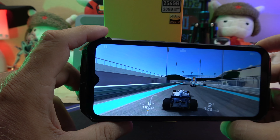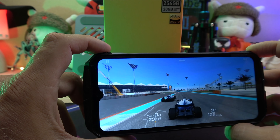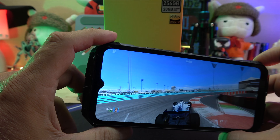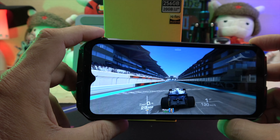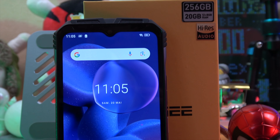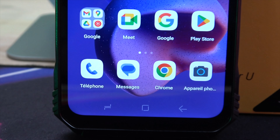One point of disappointment is that the device does not come with the latest Android 13 out of the box. However, considering the wealth of features and specs it offers, it's a minor setback in an otherwise exceptional package. The device does come across as a bit bulky, but it's not just about looks — it's about functionality too.